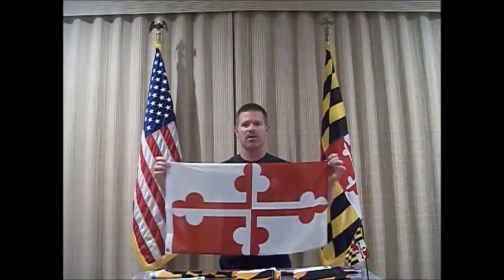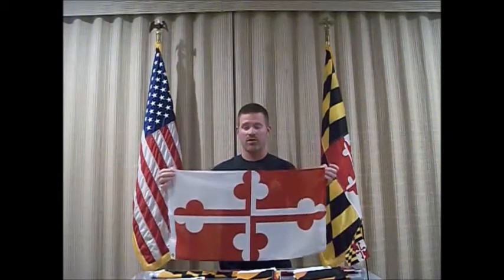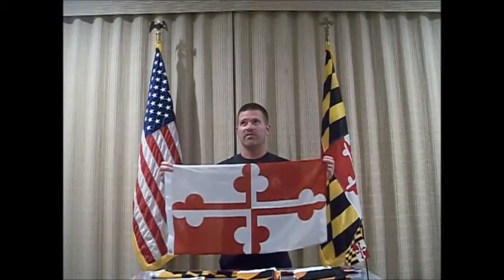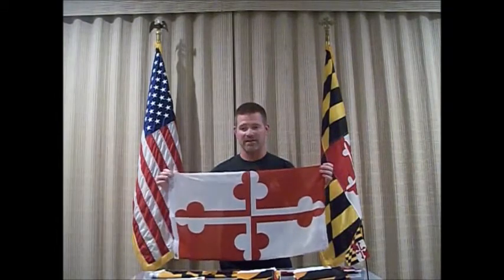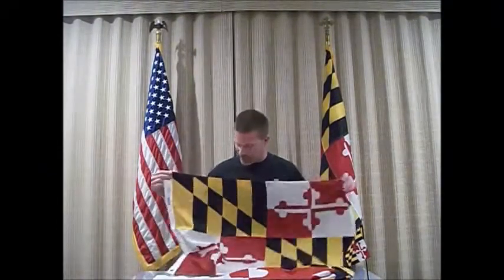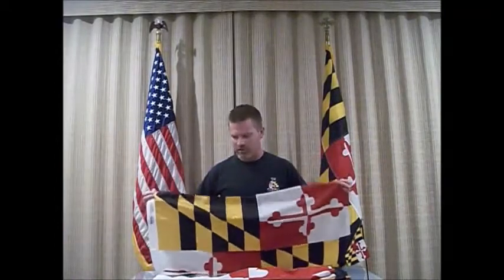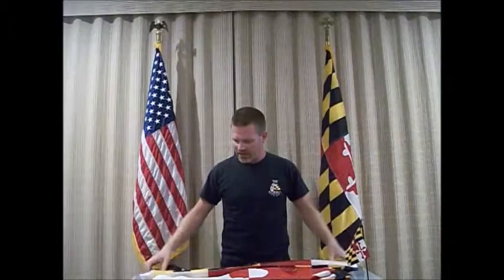Marylanders who fought for the South used the Crossland banner. The Crossland banner was the coat of arms of Cecil Calvert's grandmother, George Calvert's mother. For whatever reason, her coat of arms was not allowed to continue on by itself, so it was quartered — like you see in the Maryland flag today. There's a heraldic reasoning for that. So Marylanders who fought for the South used the Crossland banner, the red and white cross botany.